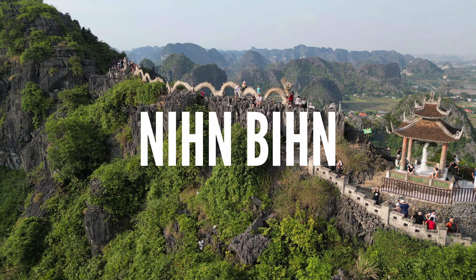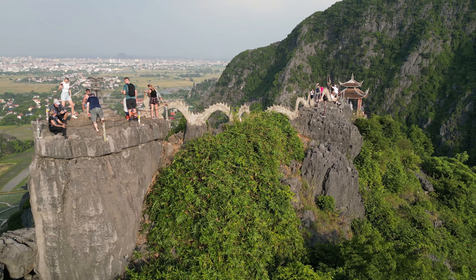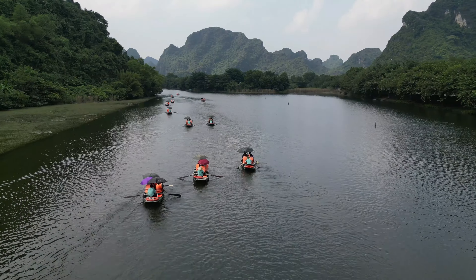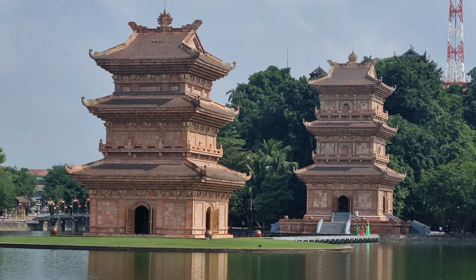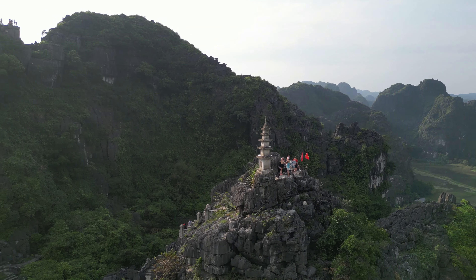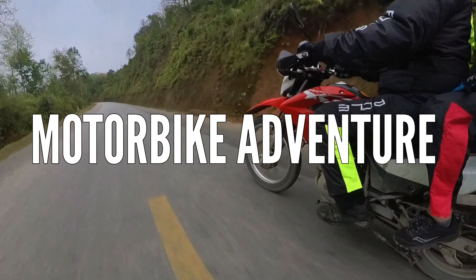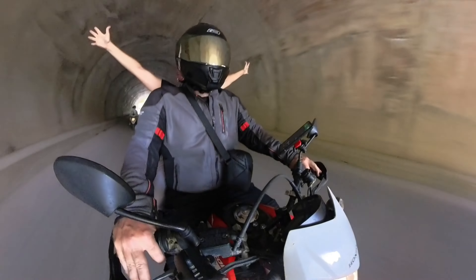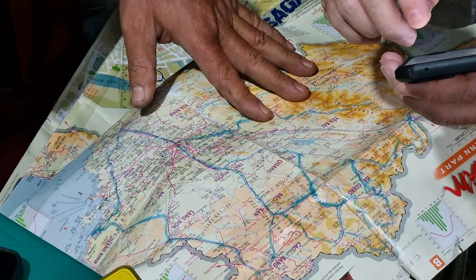Some highlights from our three-month stay in northern Vietnam: Ninh Binh, often referred to as the Halong Bay on land, is a captivating destination known for its spectacular limestone monoliths, lush rice paddies, and winding waterways — a serene escape from city life. Highlights there included Bich Dong and Dragon Mountain. Another highlight was our motorbike adventure. Even though we didn't officially do the Ha Giang Loop, one of the things I liked most was adjusting our route according to what we wanted to see.